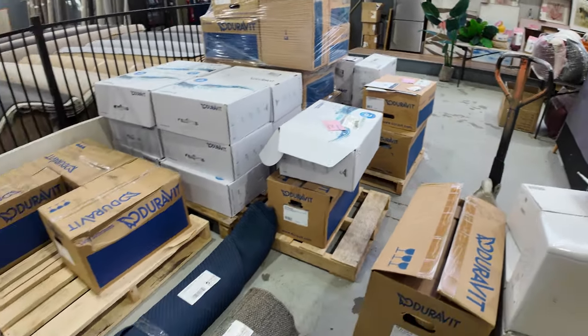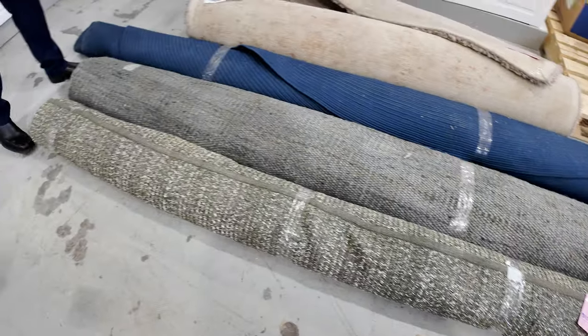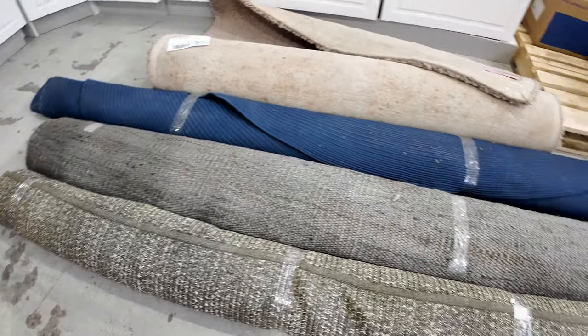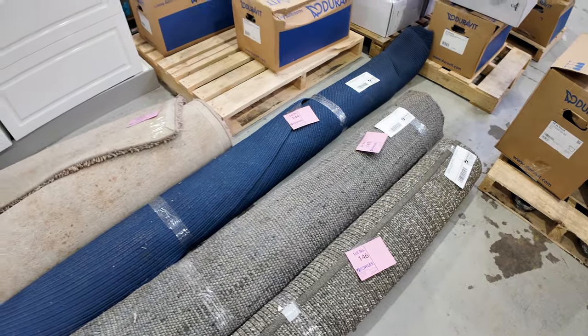Some nice rugs here, some nice large rugs as well — 146cm, 145cm, 144cm, 143cm — oversized rugs I'd call those. They'll be popular, starting them all away at $1. Very, very nice looking rugs.